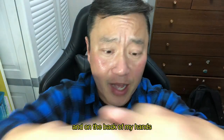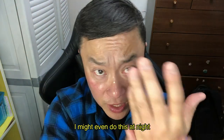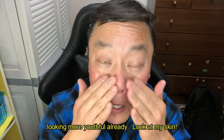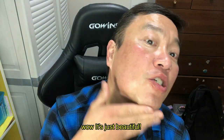And on the back of my hands too. I might even do this at night before I go to bed — just do this, and then I'll go out like this. Looking more youthful already. Look at my skin, look at the shine. Wow, it's just beautiful.